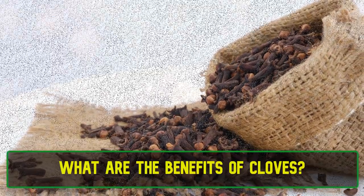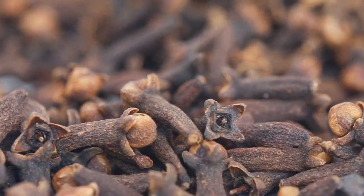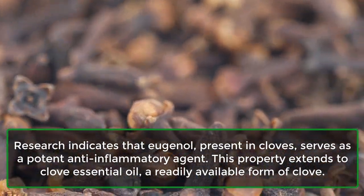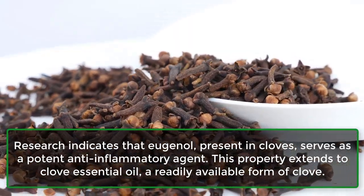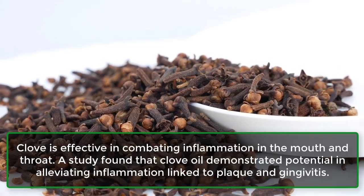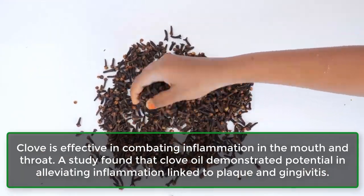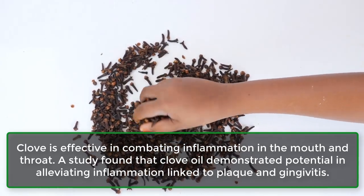What are the benefits of cloves? 1. May fight inflammation. Research indicates that eugenol, present in cloves, serves as a potent anti-inflammatory agent. This property extends to clove essential oil, a readily available form of clove. Clove is effective in combating inflammation in the mouth and throat. A study found that clove oil demonstrated potential in alleviating inflammation linked to plaque and gingivitis.